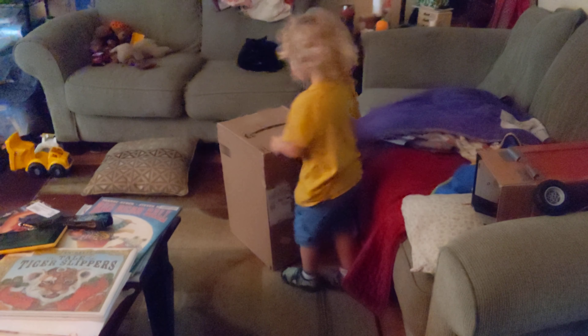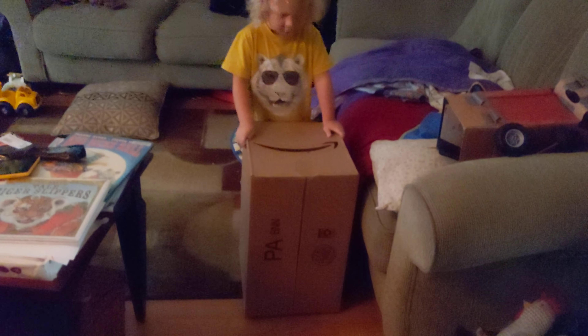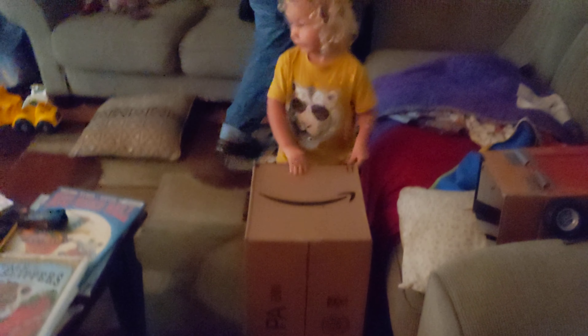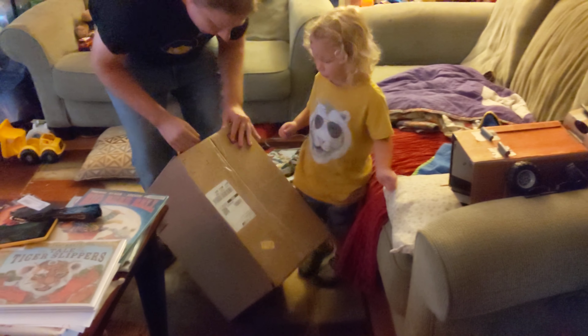Yeah! Can you pick that box up and move it around all by yourself? Yeah! Wowee! That's not the kitty litter then. I wonder what it is. Shall we open it up and find out? Let's open it.